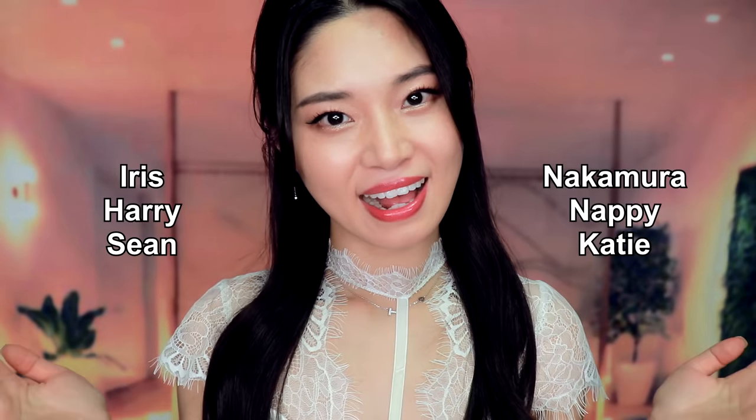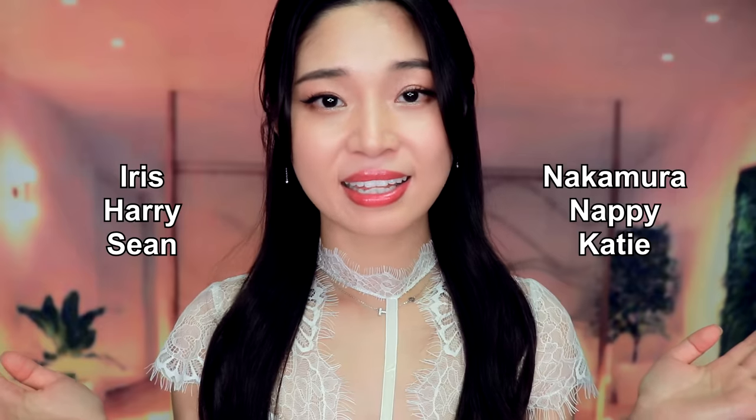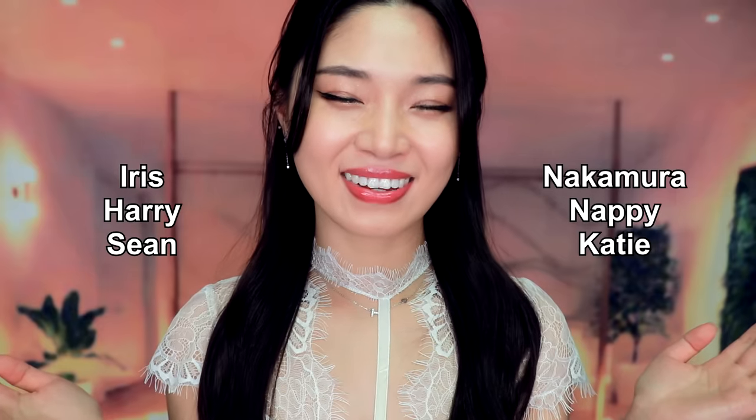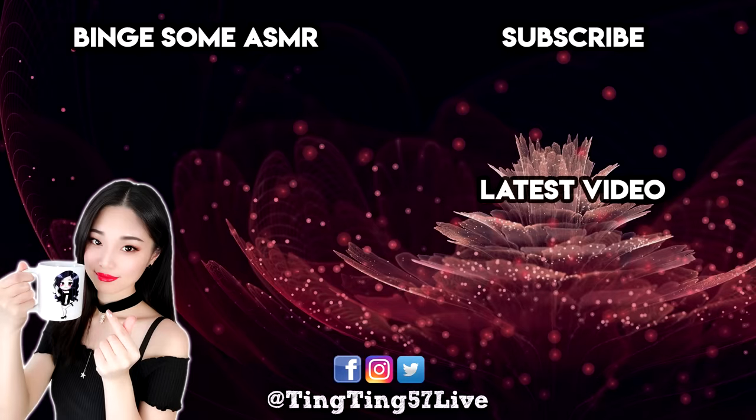Thank you to my lovely patrons and members: Aris, Harry, Sean, Nakamura, Nebi, and Katie for their support. If you enjoyed this video, don't forget to subscribe. And here are some other videos you might like too. Sweet dreams.